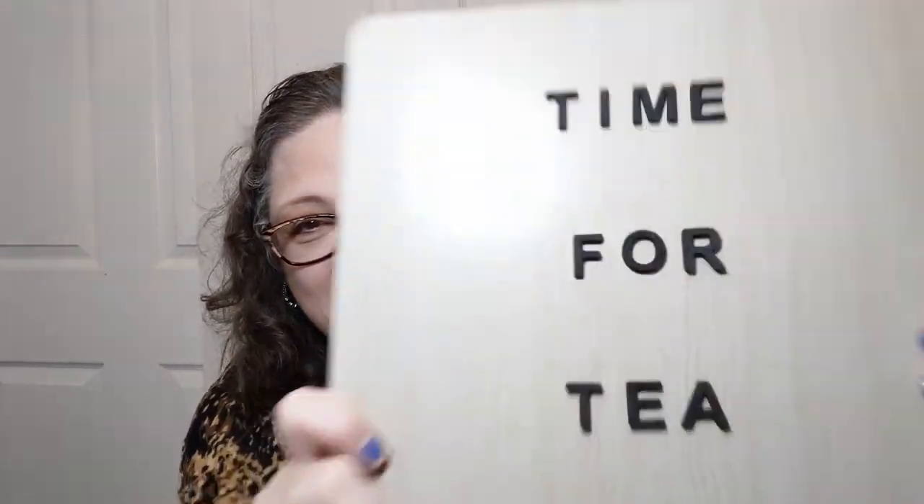Hello everyone! Welcome to Crochet Life and Stuff with Debra, and it's time for tea! Had to put it on a sign — here's your sign. Anyway...